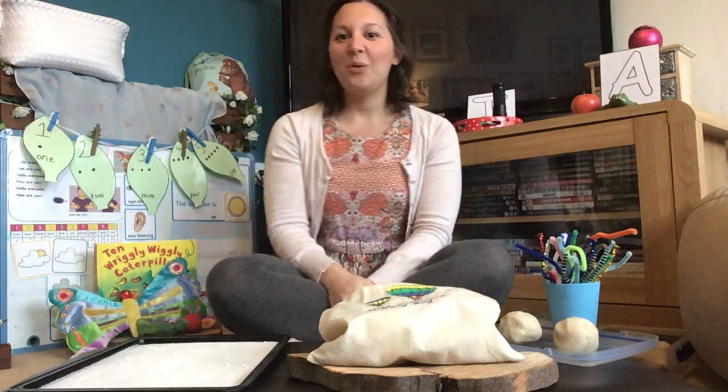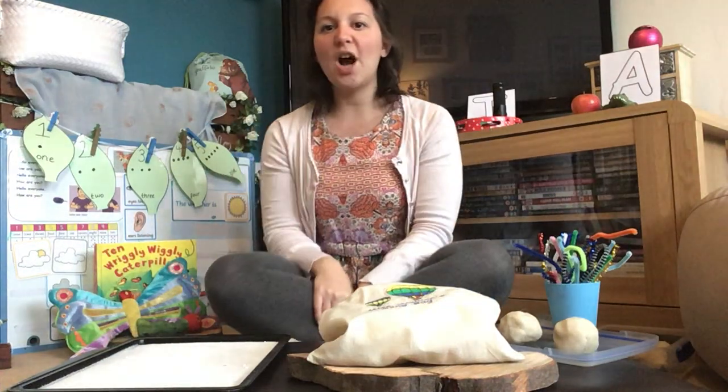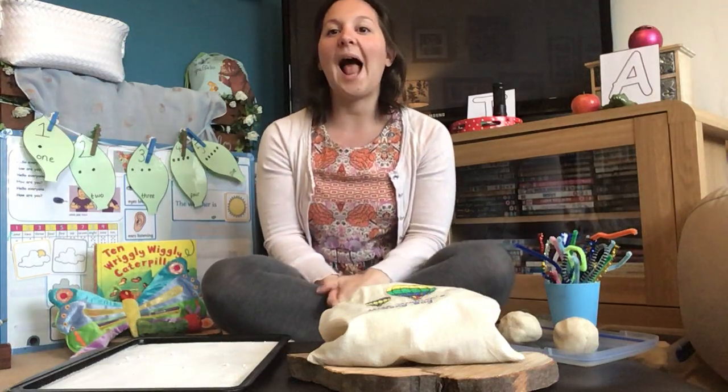Hello everybody, we are back again today and it's time for phonics. When we are doing phonics it's really really important that we have our listening ears switched on, because phonics is all about hearing sounds.